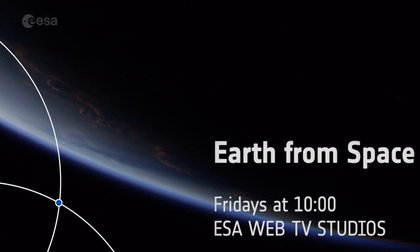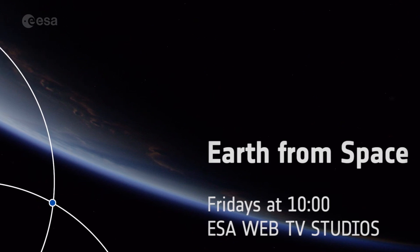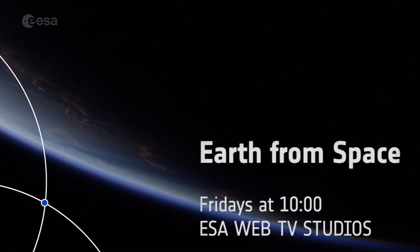Earth from Space is taking a short break in August, but join us again in September for our weekly tour of the planet, every Friday at 10. From everyone on the Earth from Space team, we wish you all a lovely summer.